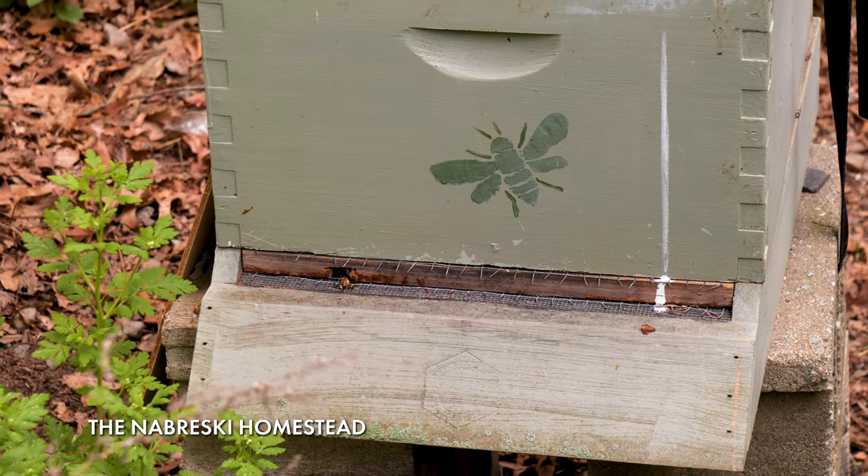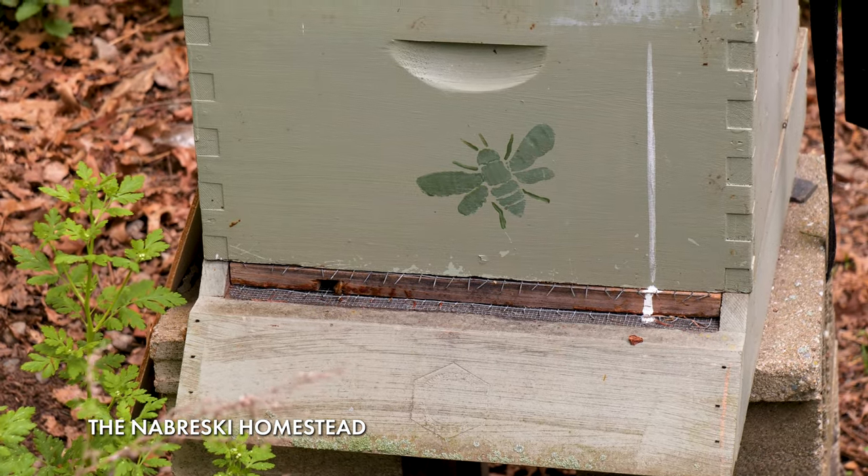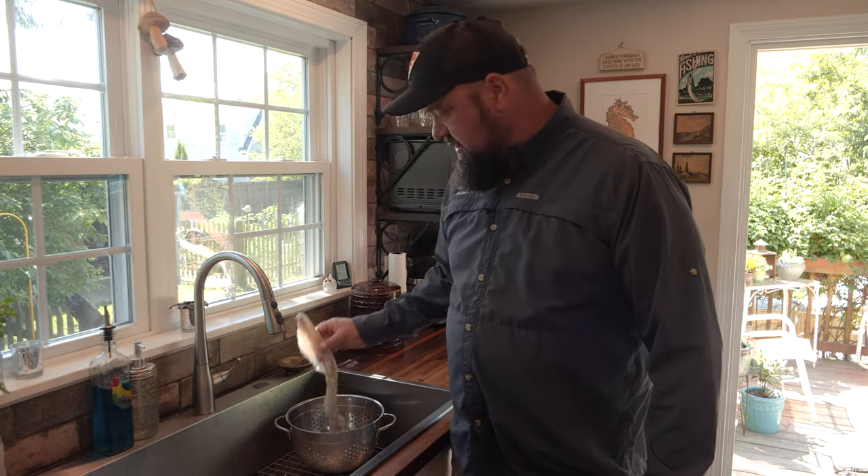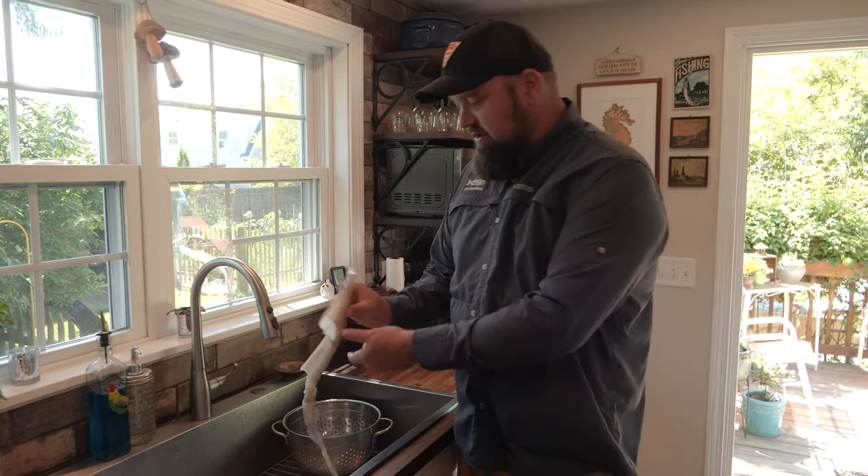All right, we had a great trip out there — got a pile of squid. I ended up coming home with about four or five dozen. Now it's time for the dirty work — we've got to clean them. This is not necessarily hard, but it can be a little bit tedious.